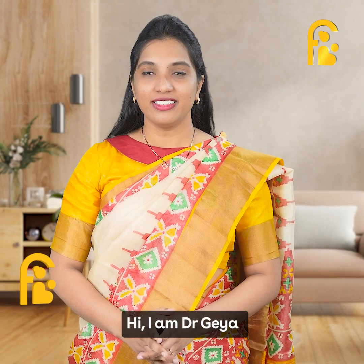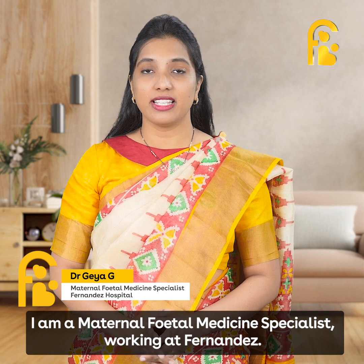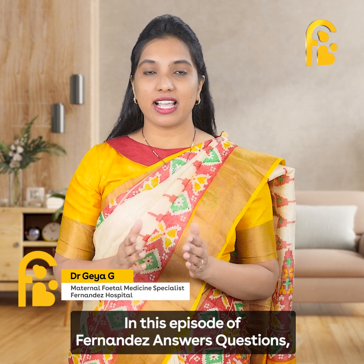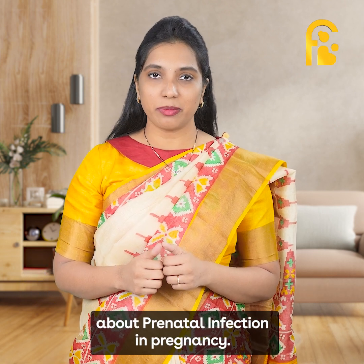Hi, I'm Dr. Geya. I'm a maternal fetal medicine specialist working at Fernandes Hospitals. In this episode of Fernandes Answers Questions, I'll be answering some frequently asked questions about prenatal infections in pregnancy.